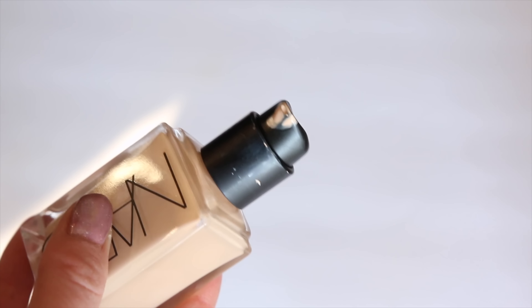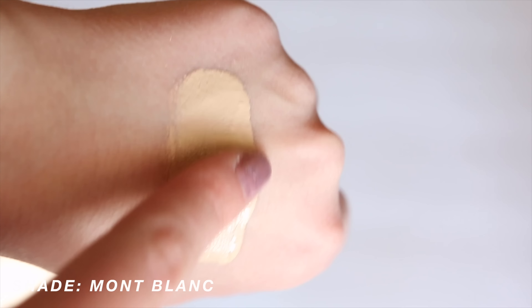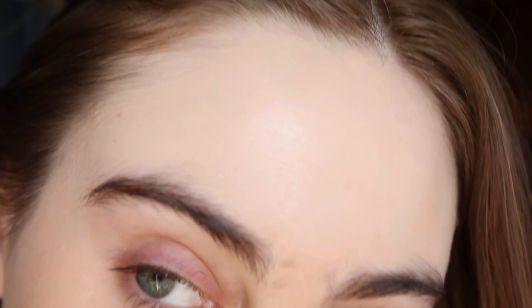Another favorite has been the NARS Light Reflecting Foundation. This is a good recommendation for those of you that like a really thin texture. I have been really impressed by the balance of this foundation. It's thinner than the Kosas and the Shiseido, but it still has a nice radiance to it that helps it look a little bit more skin-like. You can really build up the coverage as well. I think this is the best product that NARS has released — it finally feels innovative to them. It's that perfect balance of great coverage, a thin texture, but wears really, really beautifully.